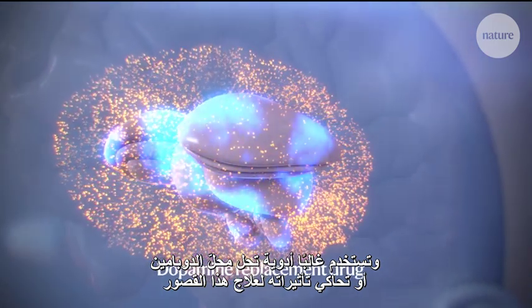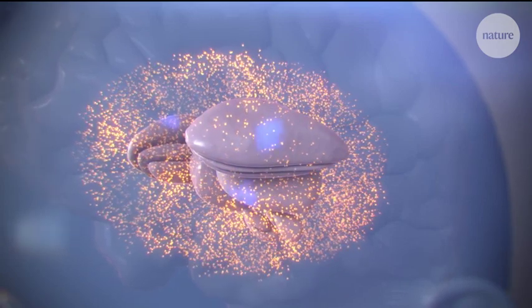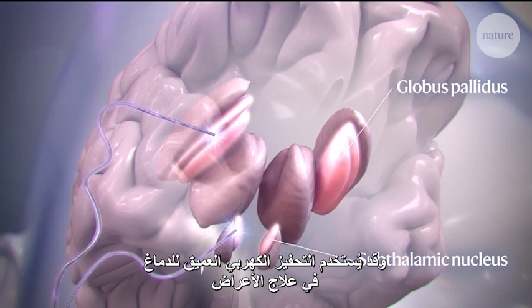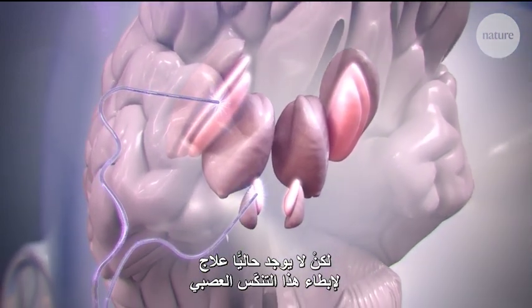Drugs that replace or mimic dopamine are often used to treat these motor deficits, but they grow less effective over time. Deep brain stimulation may also be used to treat symptoms. However, no current treatment slows the neurodegeneration.